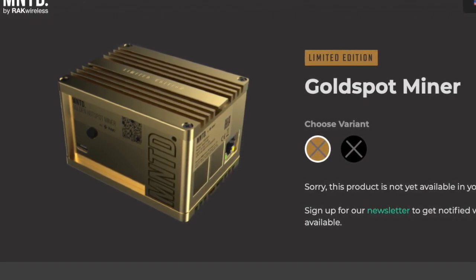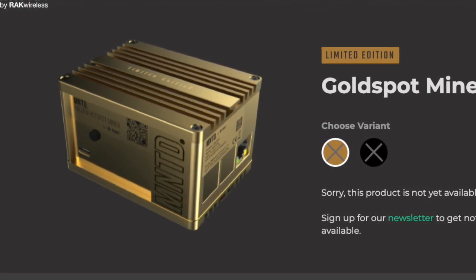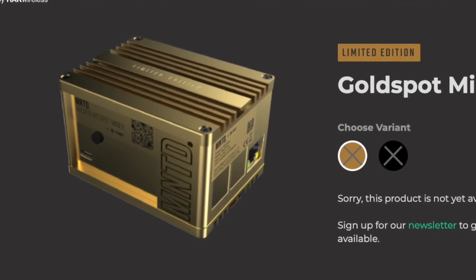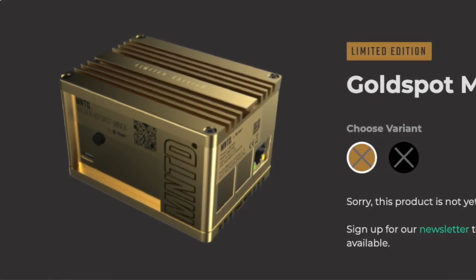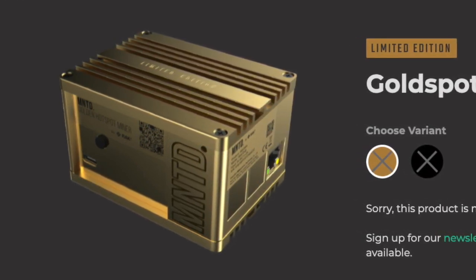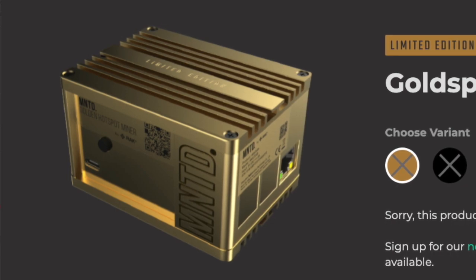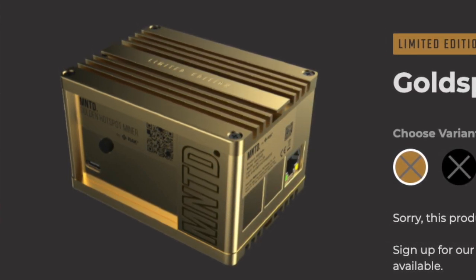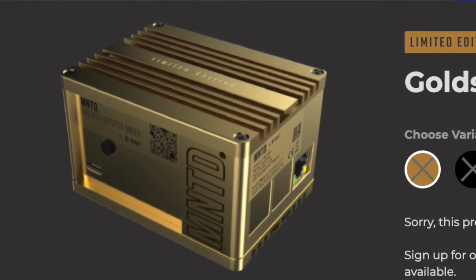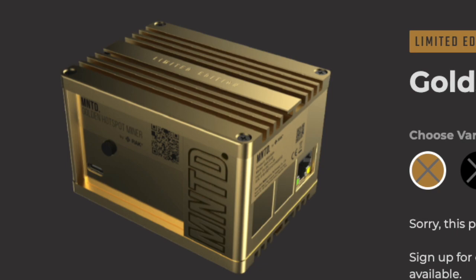I imagine these are going to run out very quickly. As we saw in the previous release, it ran out in just under two hours. Set your calendars and your bookmarks. The black one is going to run out much sooner as there are only 1,000 units available, while the gold spot has 7,000 units. Minted did mention that since this drop is on a Saturday, shipments will start on Monday. It's good to know they are starting shipment that Monday.